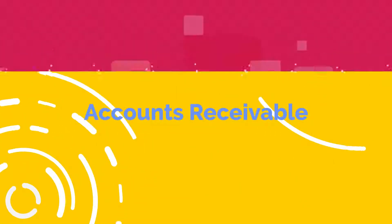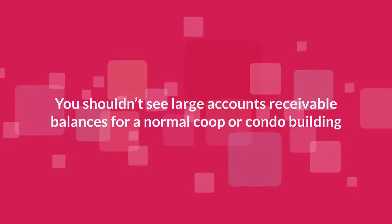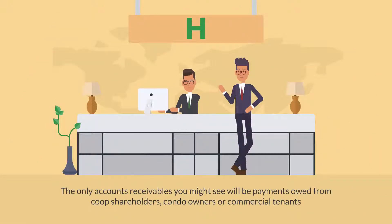Accounts Receivable: You shouldn't see large accounts receivable balances for a normal co-op or condo building. Generally, the only accounts receivables you might see will be payments owed from co-op shareholders, condo owners, or commercial tenants.